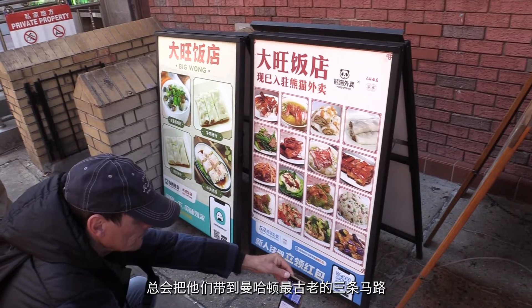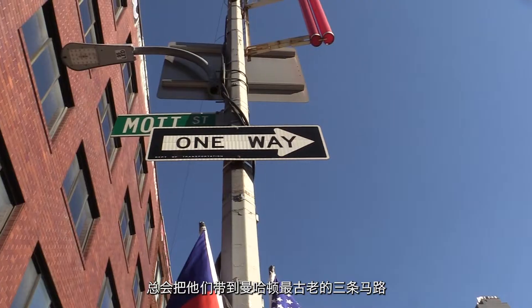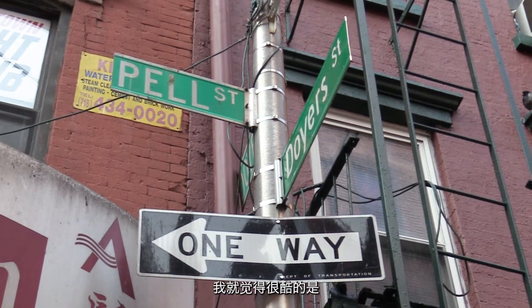And even when we lead our walking tours, we always take our guests to the three oldest streets of Manhattan's Chinatown, which is Moss Street, Pell Street, and Doris Street. I just think it's so cool how back in the day, people were able to take these English street signs and found such an apt Cantonese translation for them.